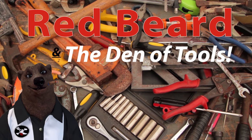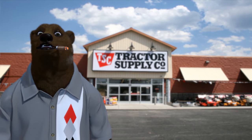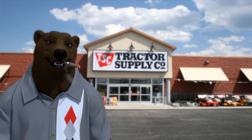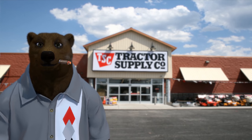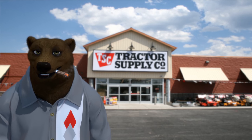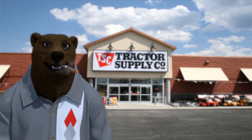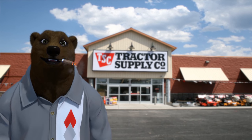Welcome to Red Beard and the Den of Tools. Howdy ho there folks, I'm Red. Welcome back to the Den of Tools — today we're off to Tractor Supply. It's going to be kind of a two-part video. We're going to Tractor Supply today to pick up some stuff for the trailer. We're getting ready to take the family on a road trip up to our place in Montana.